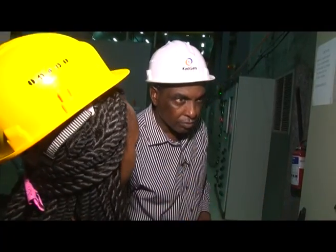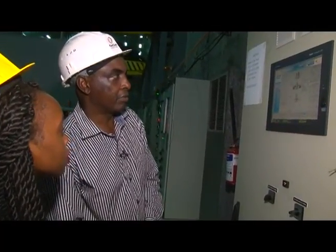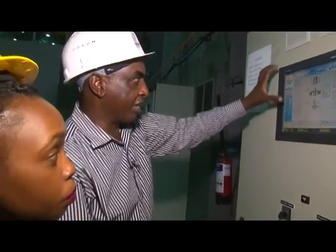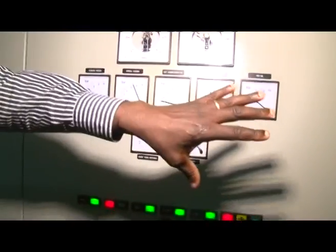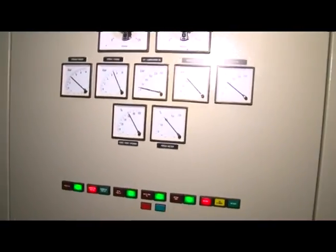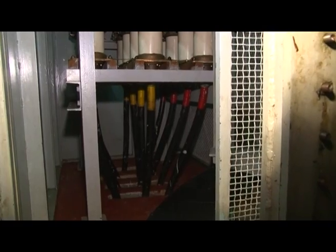From here you can tell different levels. This is actually the unit control board. You can either operate it automatically using this panel, or you can operate it manually using these panels — you turn the knobs and things happen. Those are the cables of the generated power coming out of the generator to go to the substation. That power is at 11 kV.